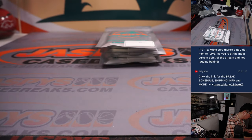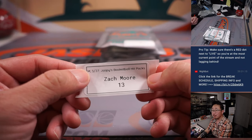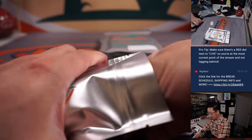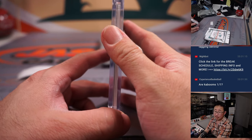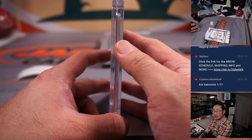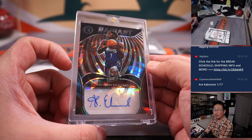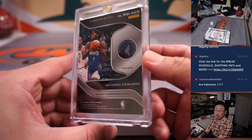Zach, pack 13. Kabooms are not one-of-ones — they're just short prints, not numbered one of one. In that particular product it was one per case though. We've got a Radiant autograph — that's Anthony Edwards, from 2021-22 Spectra Basketball, three out of 25.